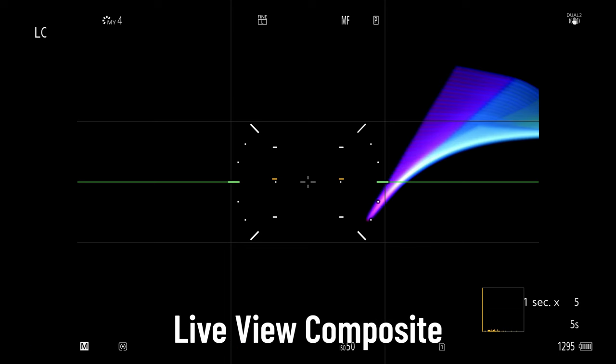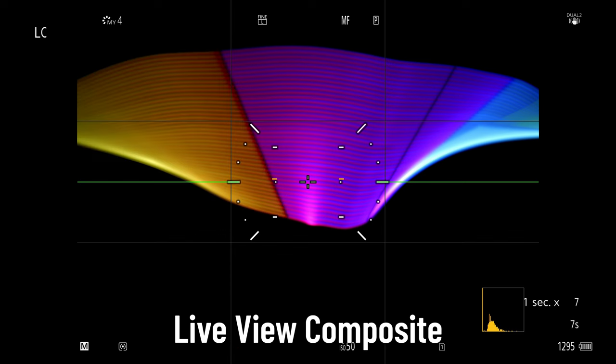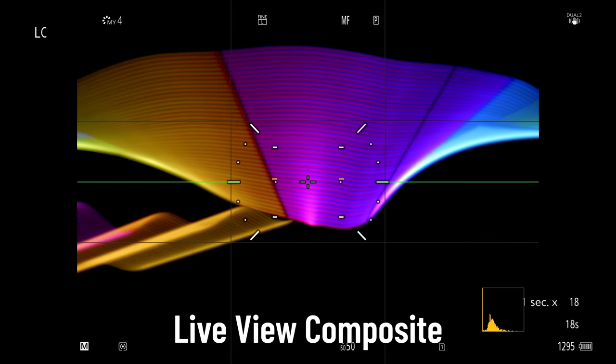If you're into long exposure photography, the new live view compositing allows you to preview long exposures — like light painting or star trails — on the LCD, seeing them build up over time so you know exactly when to stop shooting.